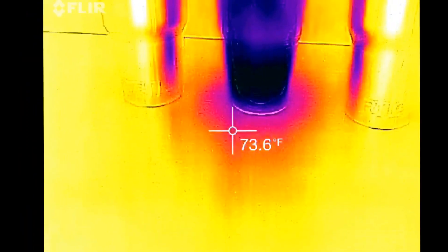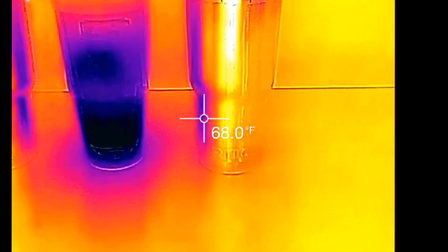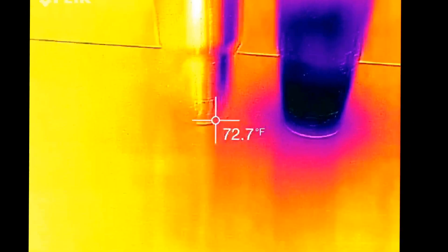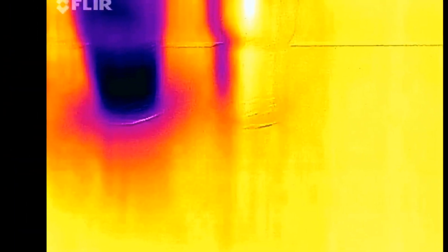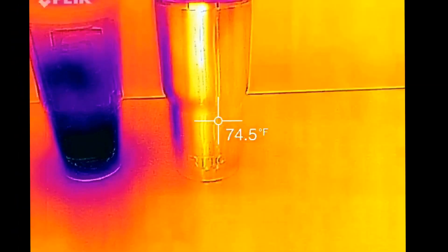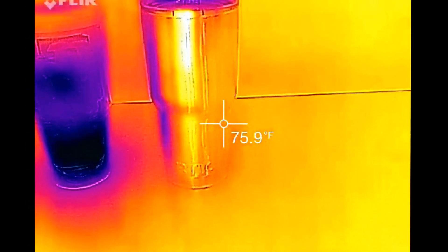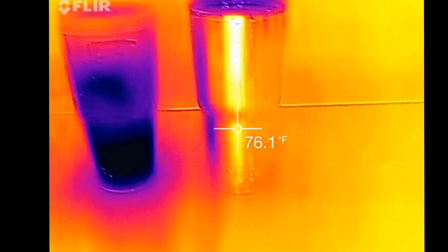It's interesting — I think the sides of these are actually reflecting some of the cold from the Tervis, because when you get over here on the other edge you can see it's like 76 degrees on the outside of that one. Same thing over here, about 76 degrees. Very interesting.